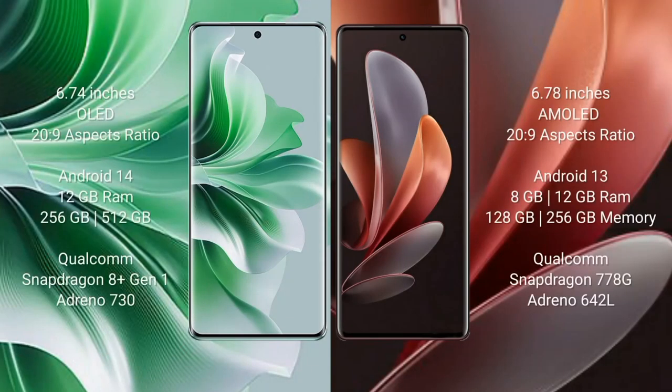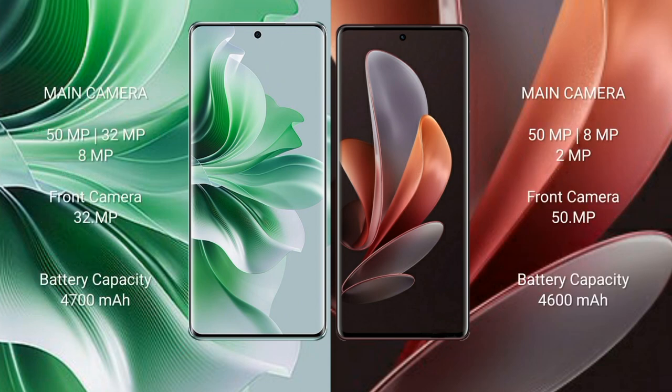Vivo Y100 Pro comes with a 6.78-inch AMOLED display and a front camera of 32MP. It comes with 8GB or 12GB RAM and 128GB, 256GB, or 512GB internal storage, Qualcomm Snapdragon 778G processor. Oppo Reno 11 Pro features a rear triple camera setup: 50MP plus 32MP plus 8MP.